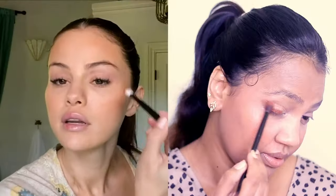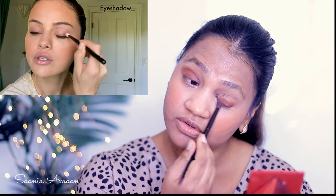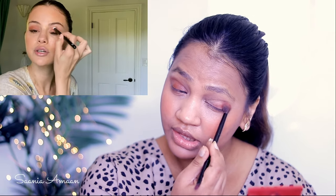I'm going to start with a nude-ish color from the Benefit palette and go along, lining it on top of the lash line like that, then creating a V-shape and going forward into the crease.